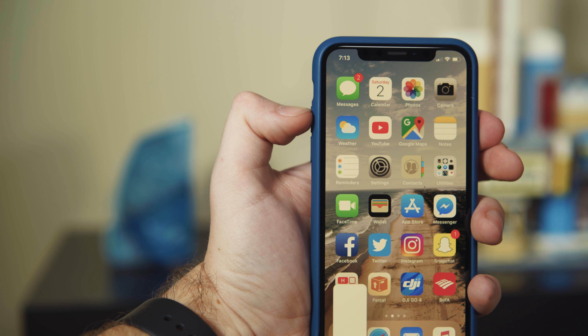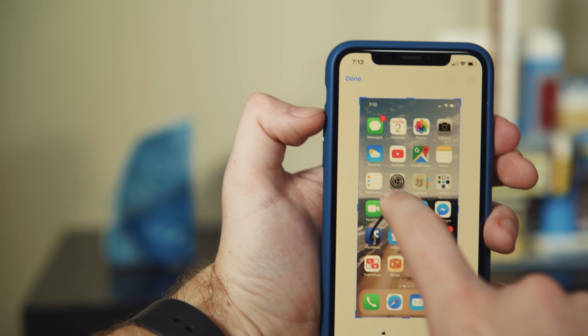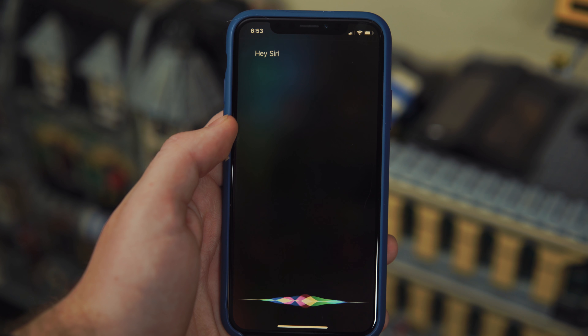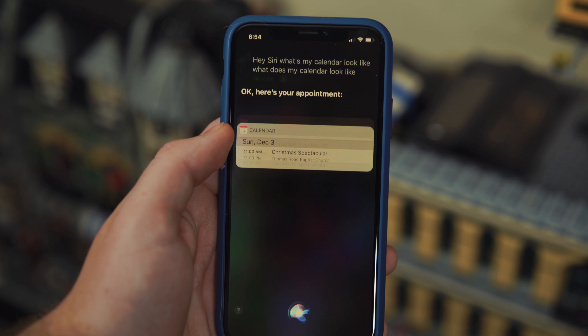One thing about iOS 11 that I found really cool is the new screenshot management. When you take a screenshot, it shrinks down to the corner and allows you to do what you need to do with it and then get rid of it, so the pictures don't clutter up your camera roll. Another thing I've noticed is that Siri is quicker in iOS 11 and does more things, but still falls behind Google Assistant.